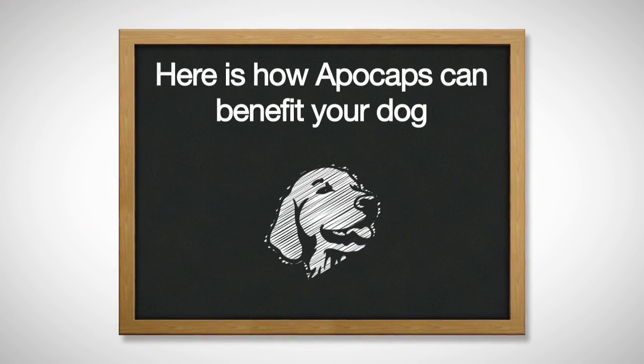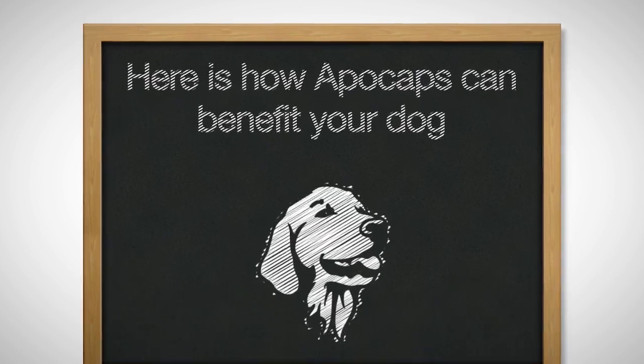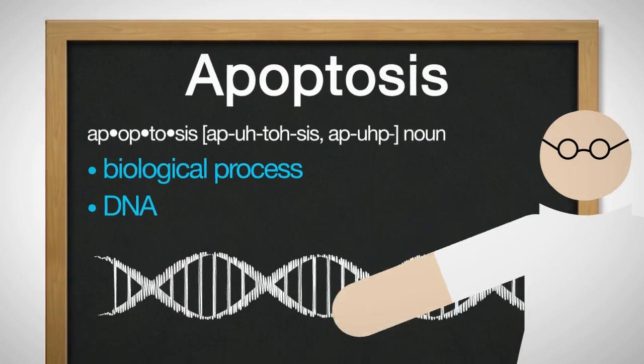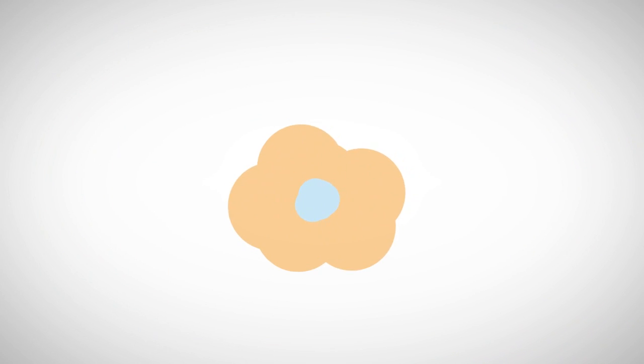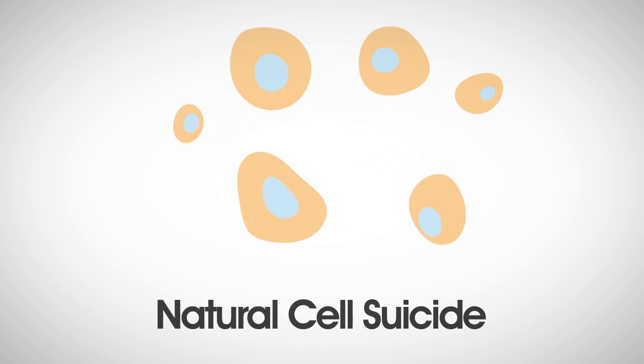Here's how APOCAPS can benefit your dog. Let's start by understanding two scientific terms. Apoptosis is a biological process encoded in your dog's DNA. Apoptosis is programmed cell death, sometimes referred to by scientists as natural cell suicide.